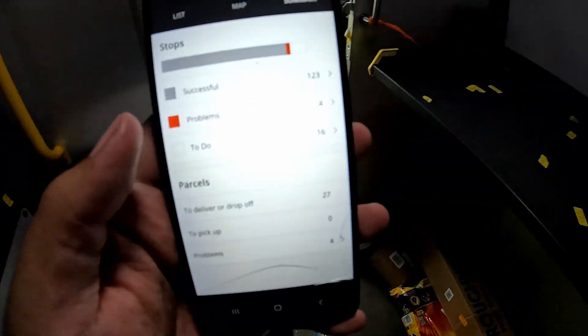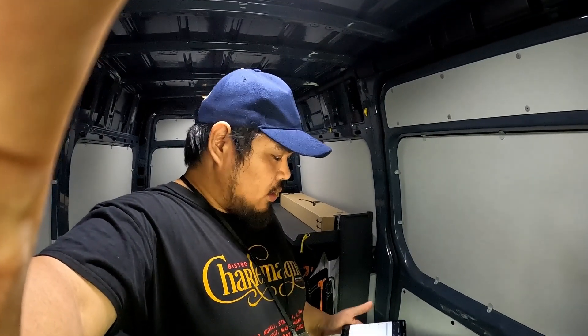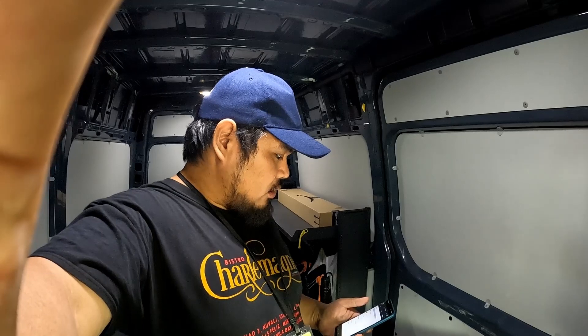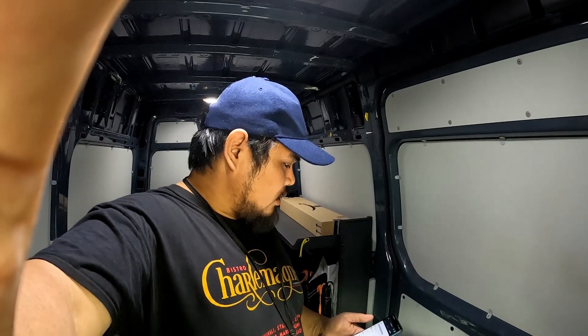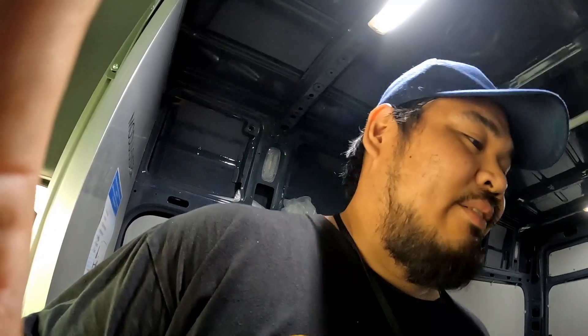Time now is 6:15 and I'm on my last 16 stops. At about 6pm, my friend Charlie — he's one of the drivers as well — took off like 20 plus parcels from me, so I'm down to 16. I'm going to try to finish by 7. We were both comparing notes about the route today and he had pretty much the same sentiments as me about the dead ends and everything.